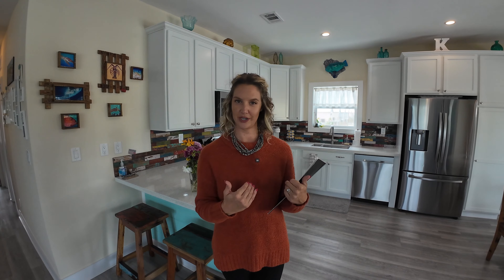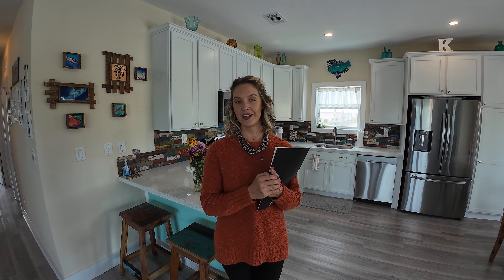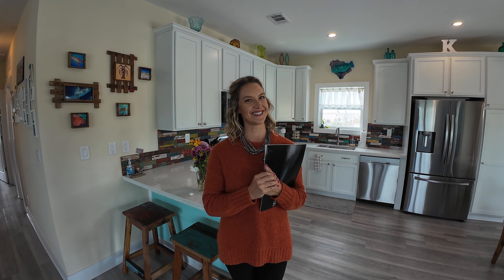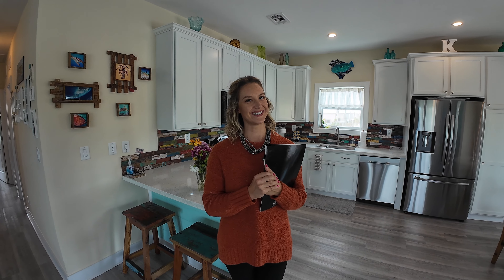I hope you enjoyed this home tour today. If you are interested in seeing this home or any other homes in the area, feel free to reach out to me. My contact information is in a pinned comment below, and I'll see you in the next one.